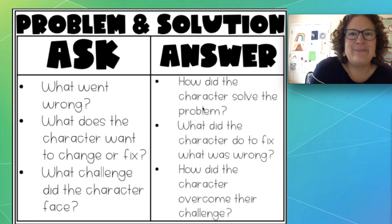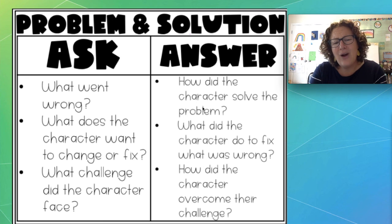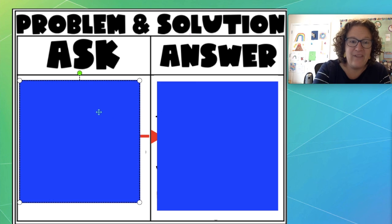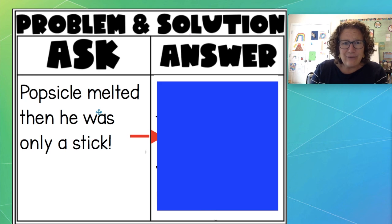I hope you enjoyed that book as much as I do — it's one of my favorites. Now I gave you a mission before we started reading the book. Your mission was to find the problem and the solution Stick had. I'm wondering what problem you thought that stick had. What went wrong? What did he want to change or fix? Or what challenge did the character face? So let's look at my blank flow map over here. What was the problem? Go ahead and think about it and then shout it out at me. The big problem is popsicle melted and then he was only a stick, and he thought only being a stick was no good. That was the problem.